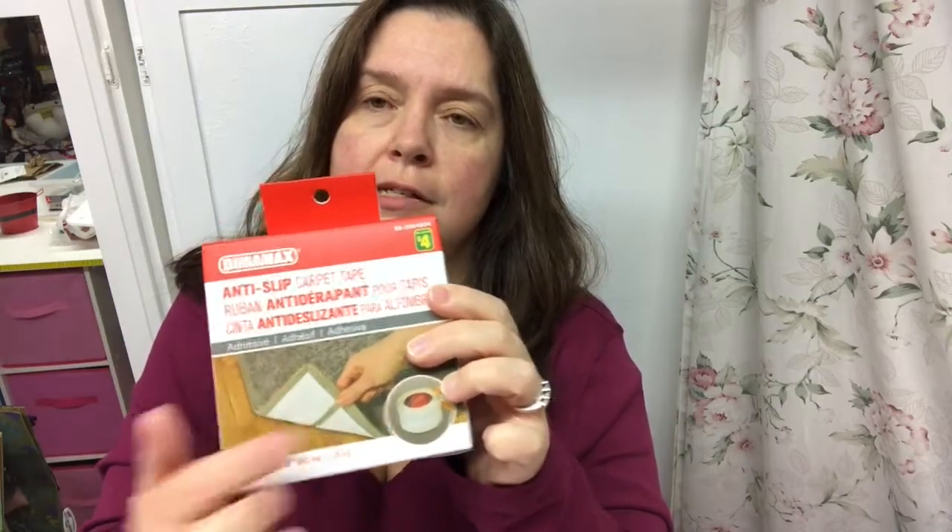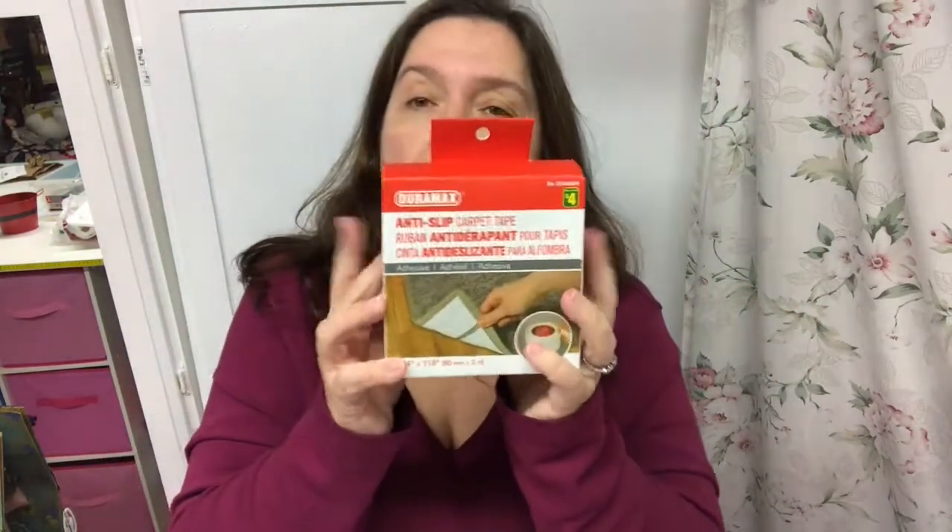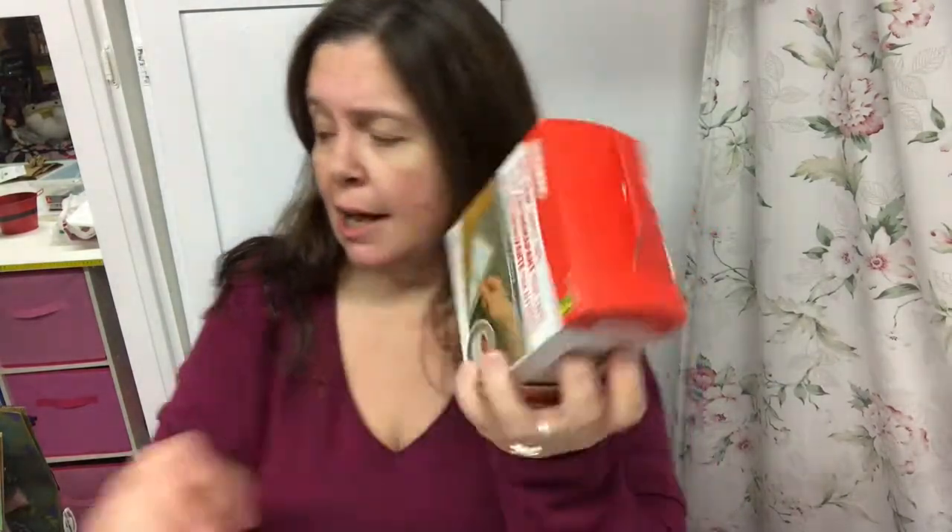Something new to me is this Duramax anti-slip carpet tape. You get 60 millimeters by 3 meters — that's 2.4 inches by 118 inches in length. It's a rubbery, grippy tape you stick under rugs to make them grab the floor so you don't step on them and wipe out — it's a safety thing. It's four dollars for this big roll, which is pretty good. I actually got two boxes.